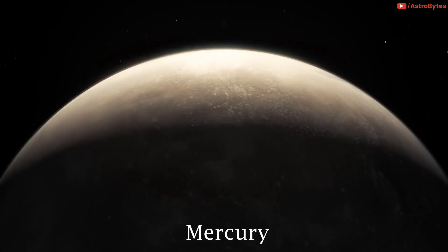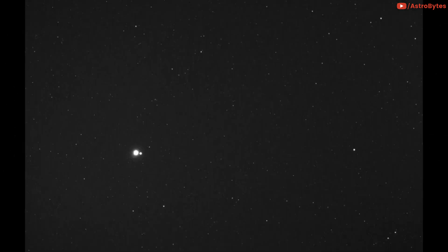This is what Earth looks like from Mercury. On May 6, 2010, NASA's Messenger spacecraft captured an image of the Earth and Moon while it was 114 million miles from Earth.